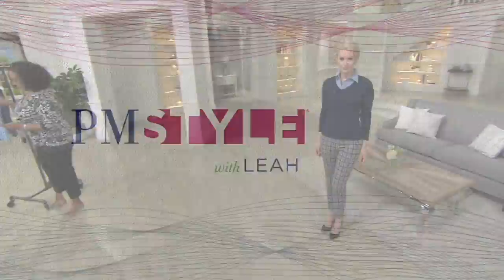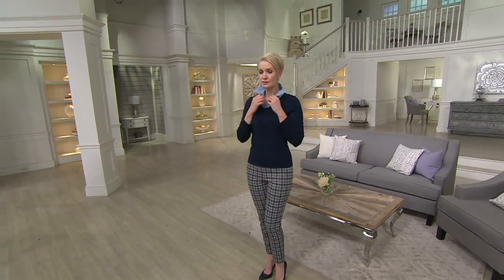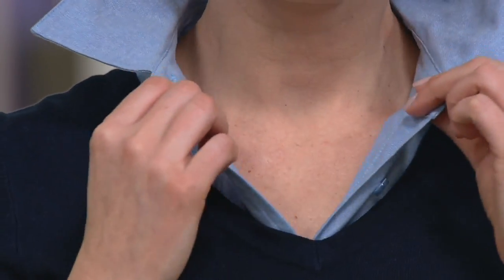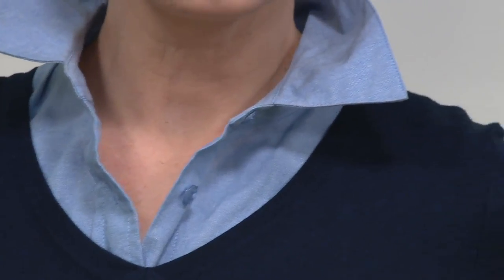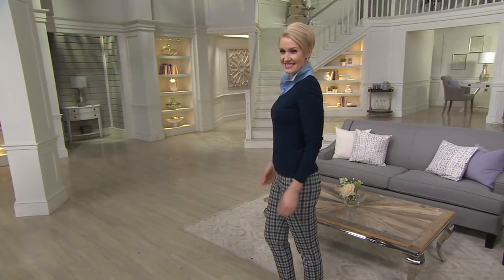We offer this in sizes small through 3X. As you look at it on Amanda, yes, you can put it under your favorite knit sweater, layer it under a blazer or jacket, or put this cami underneath a cardigan. Amanda's showing you — yes, pop the collar. You can do it. We love that look. It's timeless, it's preppy, it's classic, it's chic, it's smart, it's easy.